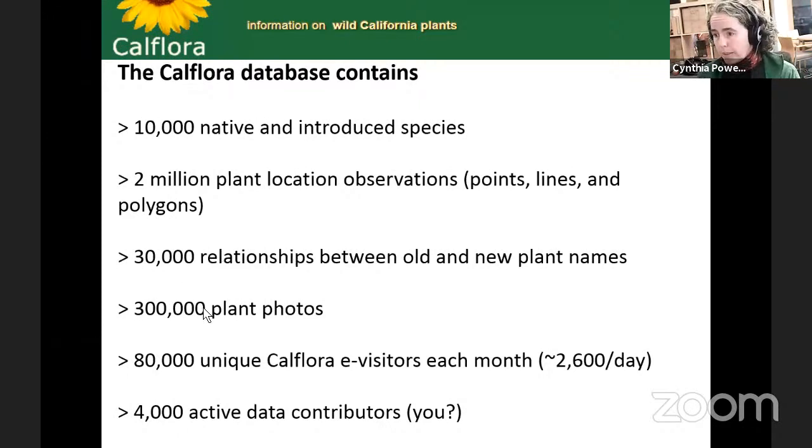We have over 300,000 plant photos. A lot of those come from user observations. Some also come from CalPhotos, which is part of the UC system. People sometimes think we're part of the UC system because of 'Cal' and 'Flora' and 'Cal UC,' but we're separate — we're a non-profit and we serve the CalPhotos photos. We have over 80,000 unique CalFlora e-visitors each month, and recently during COVID that number has been going up. We have about 4,000 active data contributors, and I'm hoping you'll all be interested in contributing your wild plant photos and surveys.